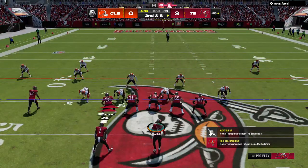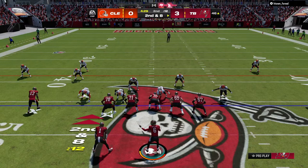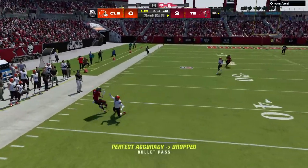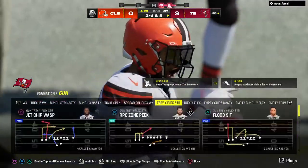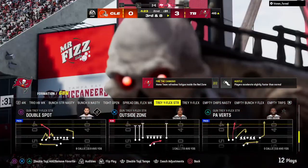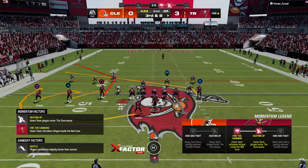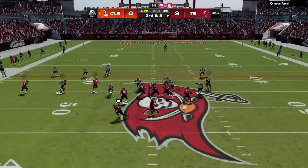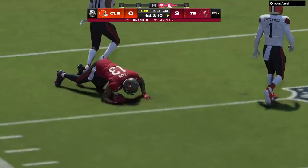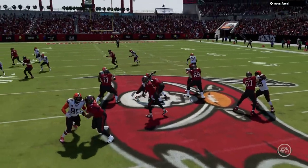This is second and eight. They'll try to throw here — Mayfield fires quickly but it's incomplete. Everything about that play speaks to today's NFL offenses and what they're asking of running backs. You can't just be a guy who can run the football; you have to be able to catch it as well, and he didn't get that done. They'll need to get to the 38 for the first down on third. Mayfield throws — it's complete and they're going to have another first down, tackled at the Browns' 25-yard line. Great way to convert on third down.